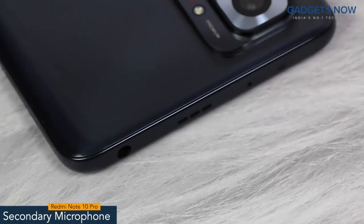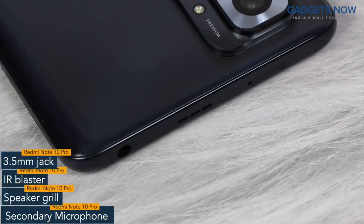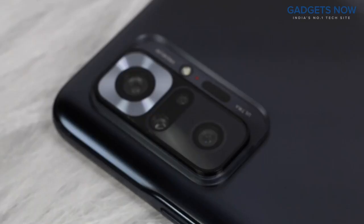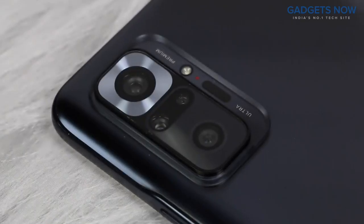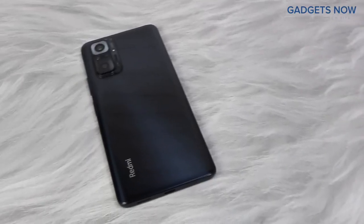On top, there is a secondary microphone, IR blaster, speaker grille, and a 3.5mm jack. The bottom of the phone features a USB Type-C port and a speaker grille. Redmi Note 10 Pro comes with a quad camera setup with Redmi branding at the bottom. That's all as far as the design is concerned.